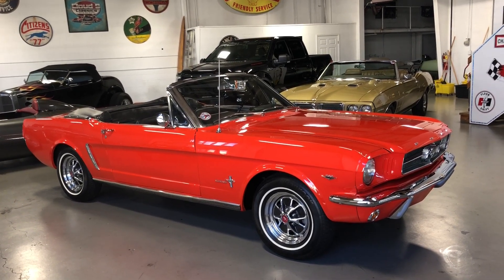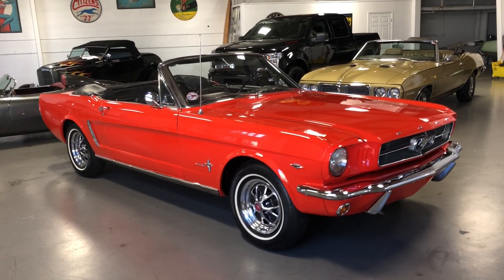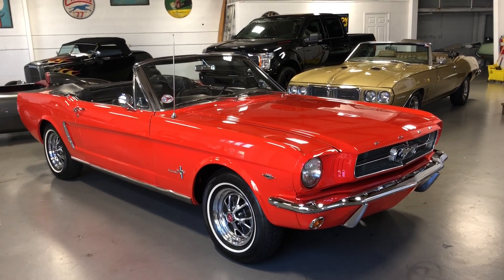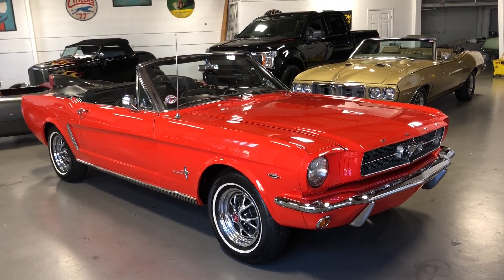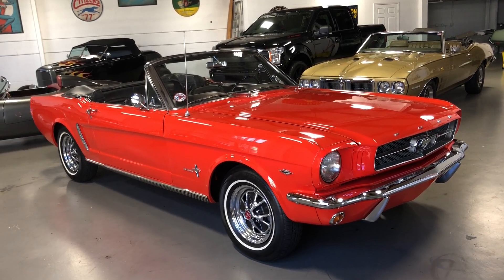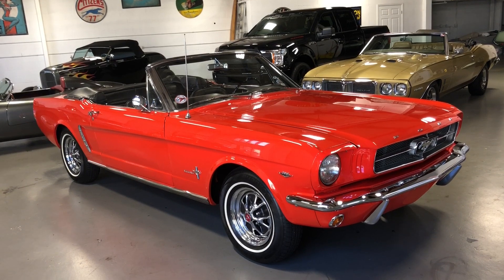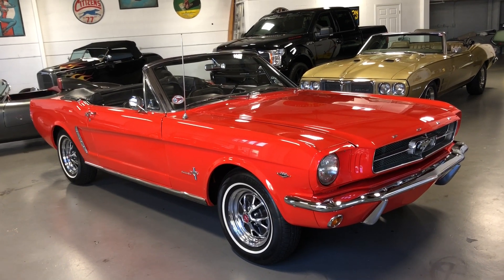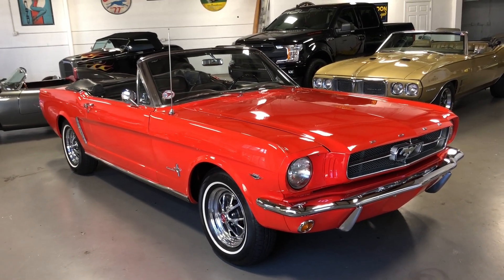This 64.5 was sold new at Bob Ford in Dearborn, Michigan. The original owner had it from 1964 through 2015. It was sold to another family in Michigan in 2015, and they had a full nut-and-bolt restoration done — poppy red with the black interior, original colors. Make sure you check out the pictures. We've got all of the original documentation, including the original window sticker, the original sales invoice, the original owner's manual, and registration records from the original owner going through the early 2000s.